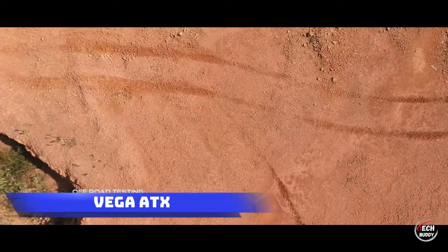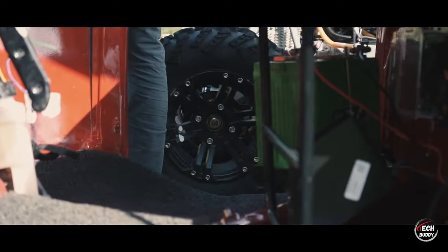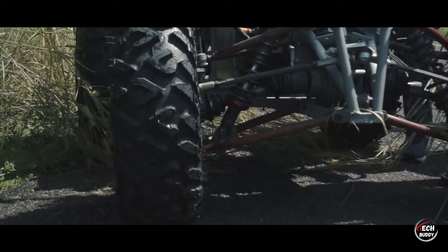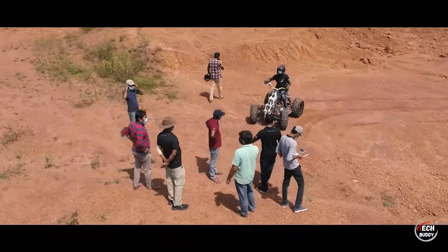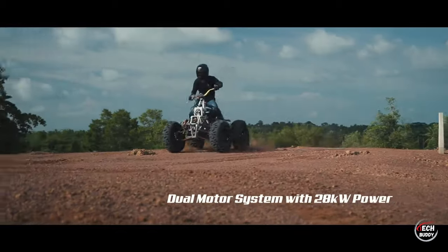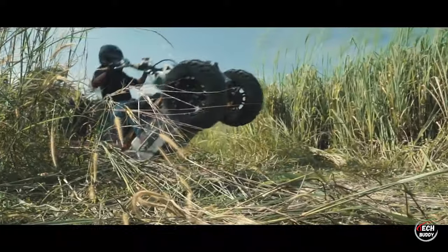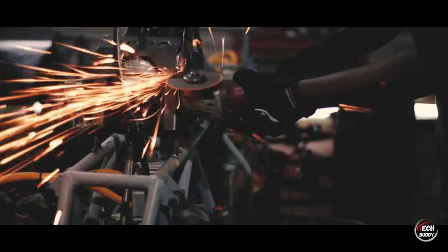VEGA ATX. The global electric car market celebrated a milestone last year, surpassing 10 million units in sales, constituting 14% of all car sales. In this electrifying trend, electric terrain vehicles like the VEGA ATX are poised to capture a substantial market share. This all-terrain vehicle seamlessly blends leisure and productivity with its 28-kilowatt dual-motor transmission, capable of towing loads up to 700 kilograms.